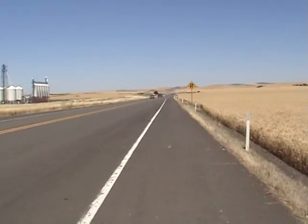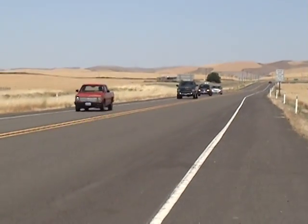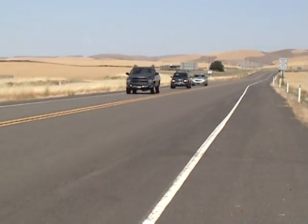We're out of town, and you can see all the traffic we have. That's it. That's busy for Walla Walla, right there.